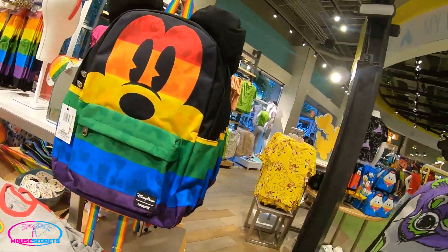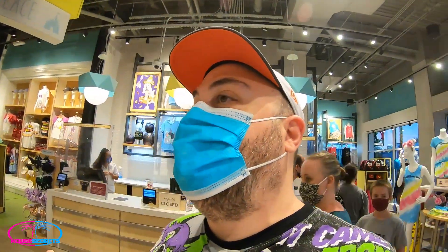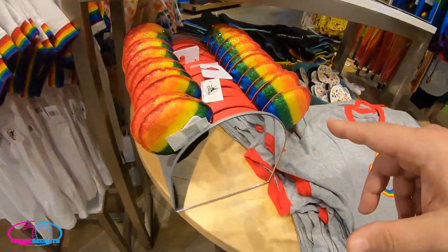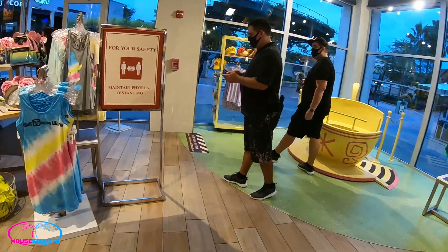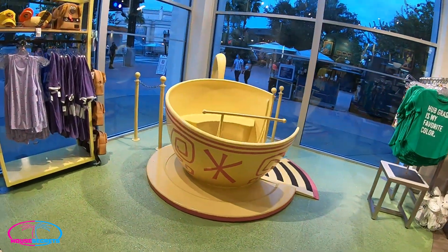There's a new little Loungefly bag — I like that. It's so good just to be back in here to see new merchandise. Everything feels new to me — it's been so long! Check out the teacup ears. And there's an awesome little place to get a free photo here at Disney Springs. Make sure to look up at the original Skyliner car!